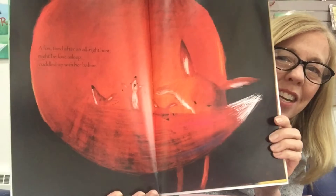Must be spring in this book. A fox tired after an all-night hunt might be fast asleep cuddled up with her babies. As you can see, the illustrations are magnificent.